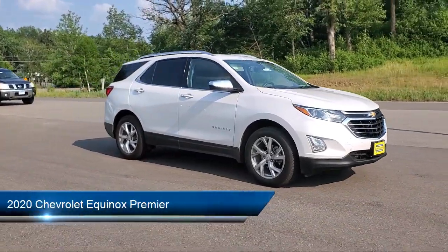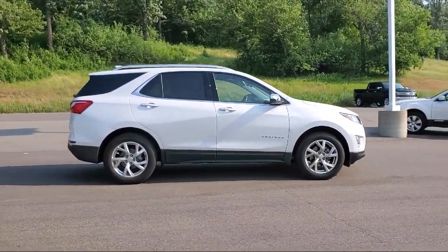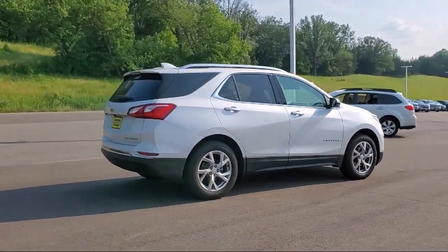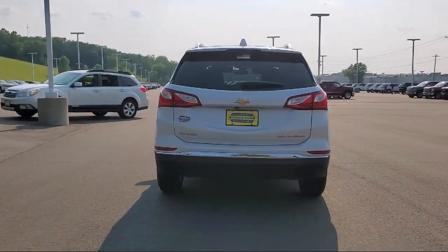It comes equipped with keyless entry, all-wheel drive, leather seating, air conditioning, traction control, power windows, cruise control, daytime running lights, heated side mirrors, power door locks, and has less than 45,000 miles on the odometer.